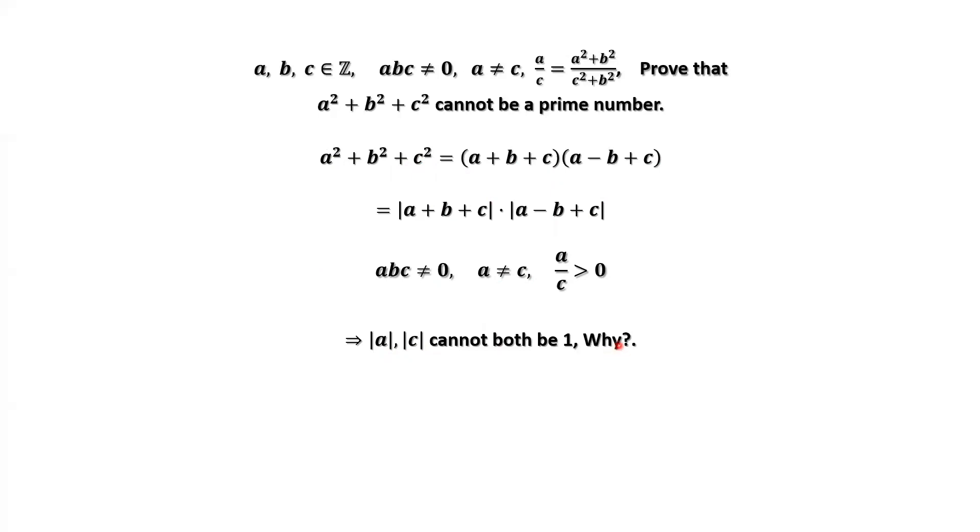Why? From the given condition, A over C is positive because the right-hand side is positive. This means A and C have the same sign. If A is positive, C is positive; if A is negative, C is negative. This implies A and C cannot equal one at the same time. That is: if A equals one, C cannot be one; if A equals negative one, C cannot be negative one. Therefore, the absolute values of A and C cannot both be one at the same time.